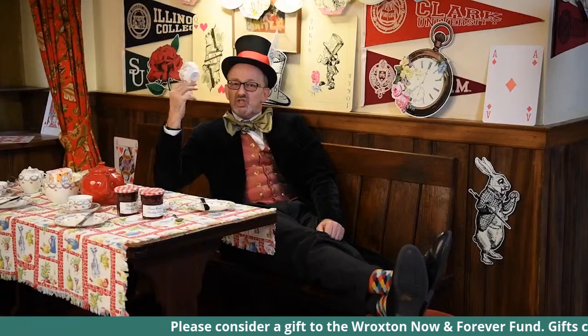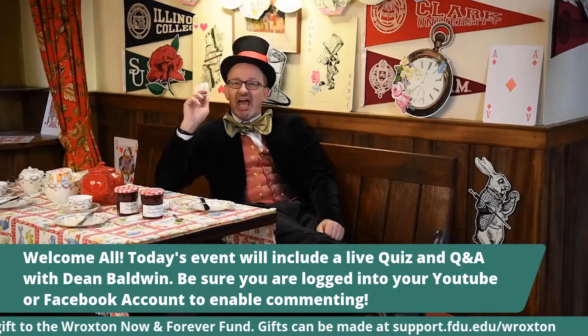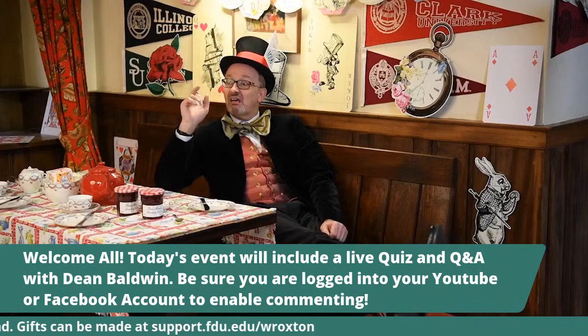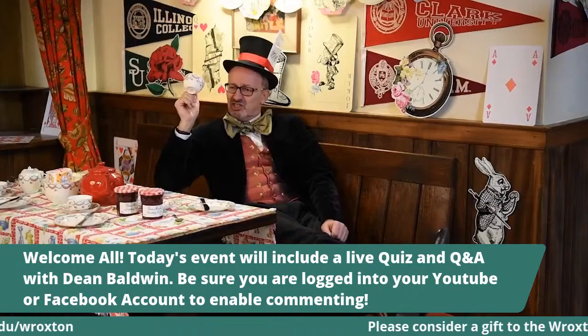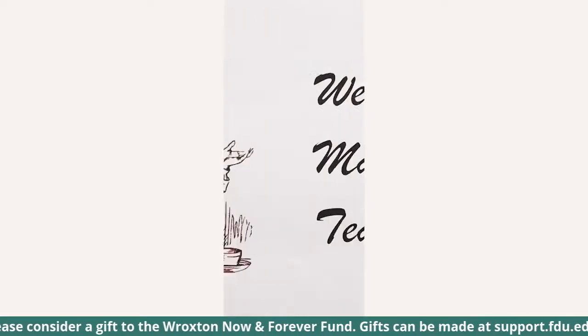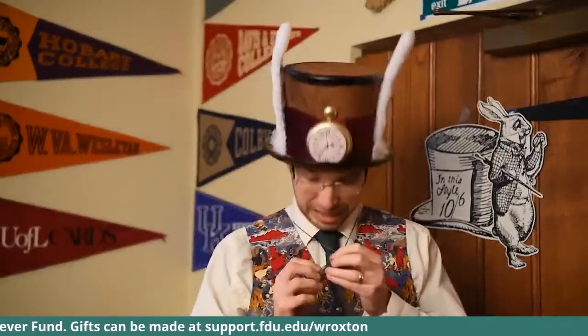Twinkle, twinkle, little bat. How I wonder where you're at. Above the world you fly, like a tea tray in the sky. Alice and White Rabbit, it's time for tea. I'm late, I'm late, I'm late for a very important date. Come join me, the White Rabbit, can't you tell?